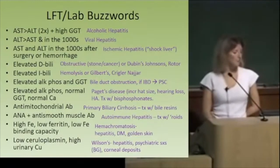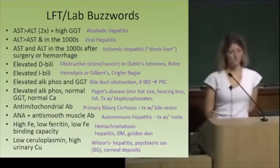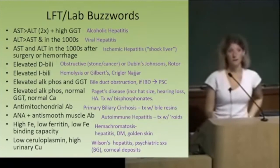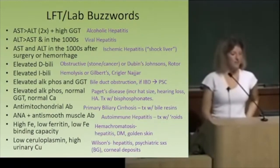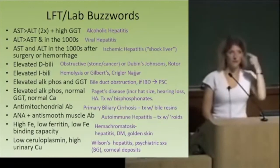What if you see high iron, low ferritin, and low iron-binding capacity, and a messed-up liver? That's hemochromatosis. They might also be diabetic and have that golden skin color. We treat this with phlebotomy — getting rid of some of the overloaded iron. And what if the ceruloplasmin is low and the urinary copper excretion is high? Wilson's disease. These patients have hepatitis and might also have psychiatric symptoms, mainly because copper deposits in the basal ganglia. You can also see Kaiser-Fleischer rings in the cornea.